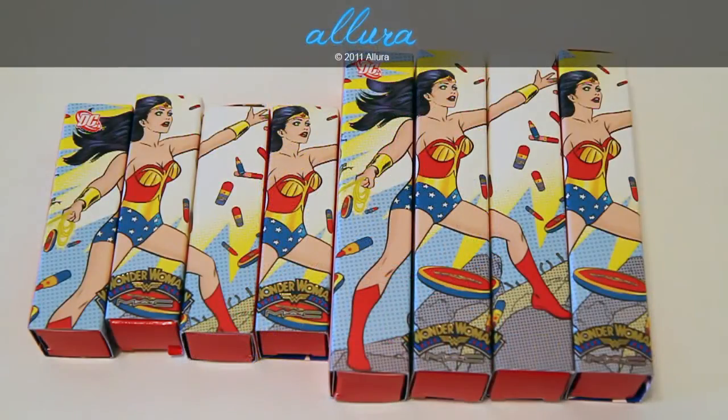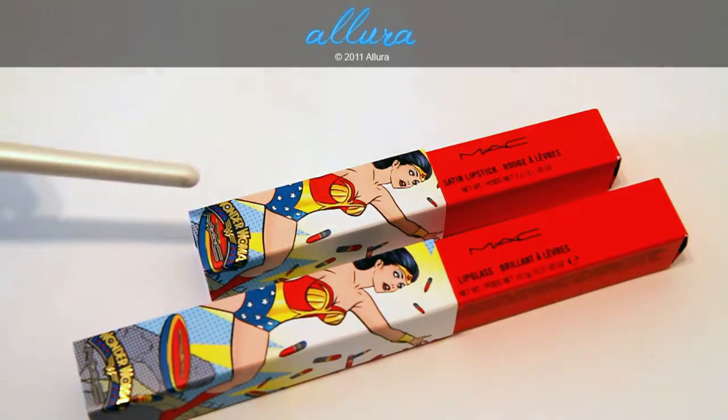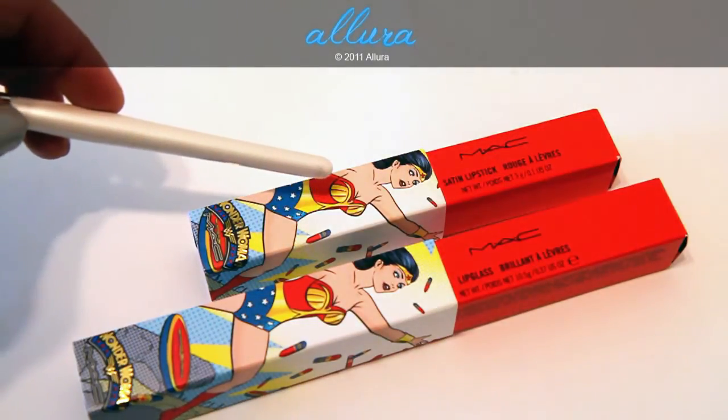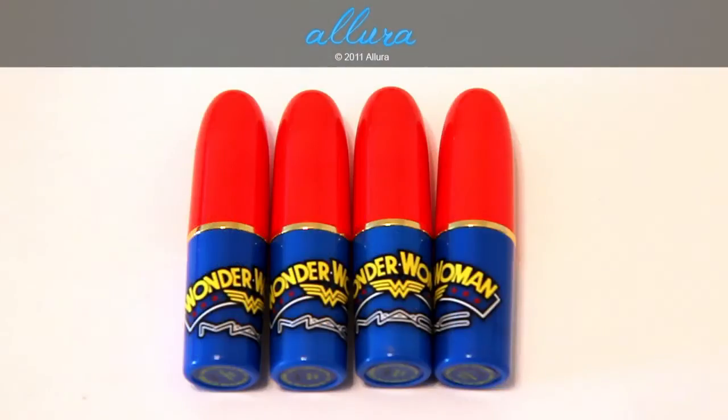As with the other products from this line, these lipsticks come in boxes decorated with art that you would see in graphic novels and from the Wonder Woman comic. Similar to the packaging for the eyeshadow pigments, the boxes for the lip products have an outer sleeve decorated with that artwork, and then a red box slips out. Here's what the tubes look like.